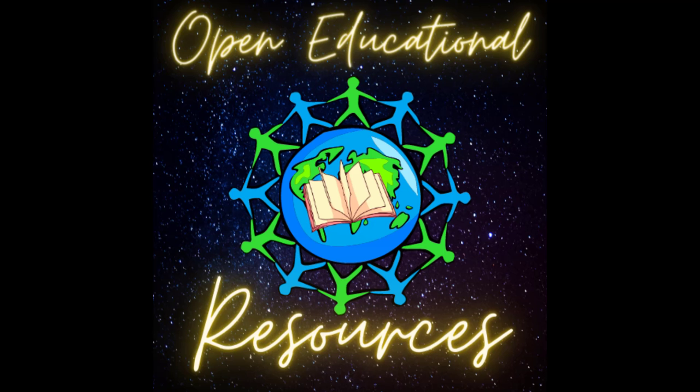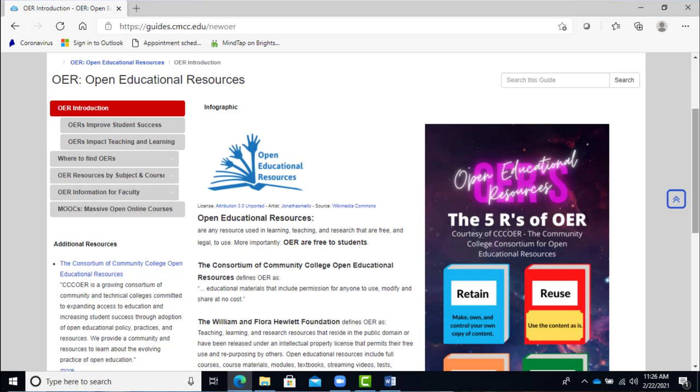The answer is yes, and they're called open educational resources. OERs are designed so anyone can have free access to them online anytime. Some even sell print editions at very low cost. The Learning Commons OER subject guide has been redesigned recently for ease of access and discovery.